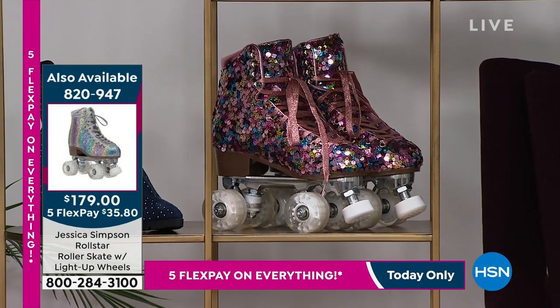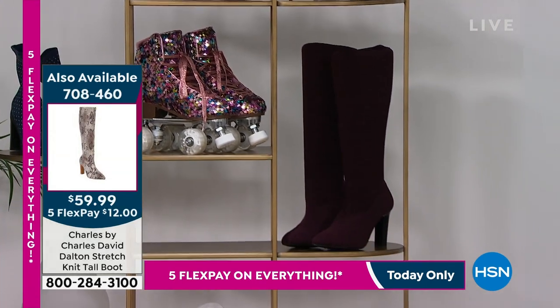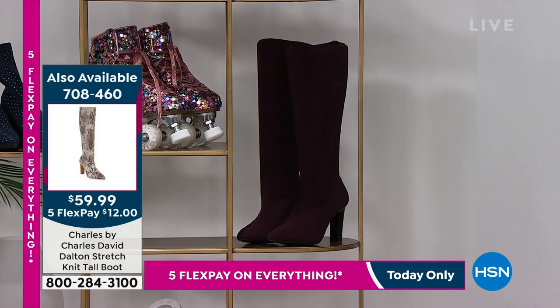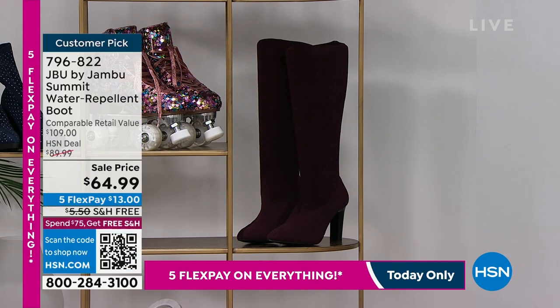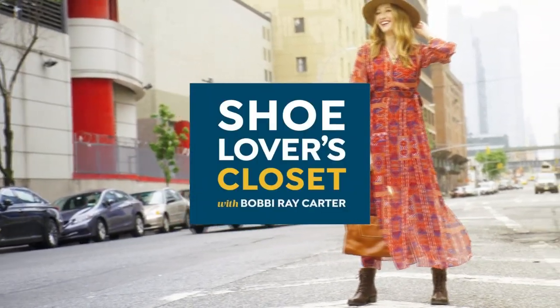We also have a tall boot I want to tell everyone about — I live in my tall boots. This is a Charles by Charles David tall boot. It's $59.99 — a ridiculous price for it right now. Available on five FlexPay payments. Several different colors on that one, with a higher heel of about three and a half to four inches.